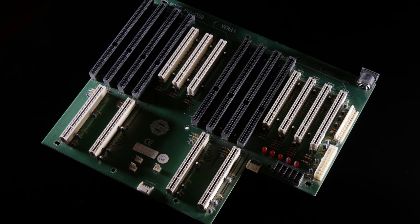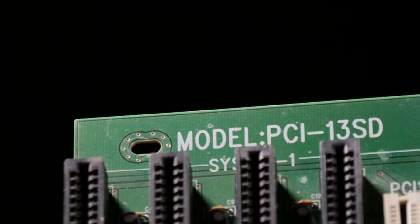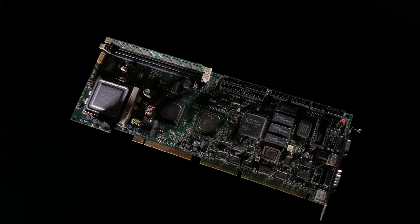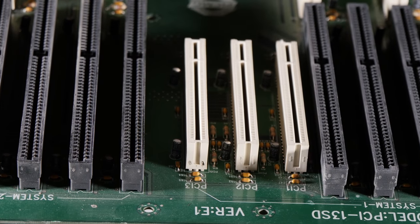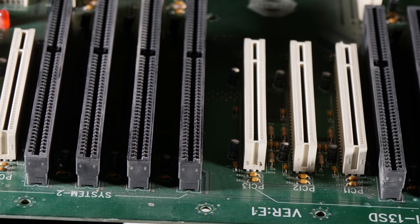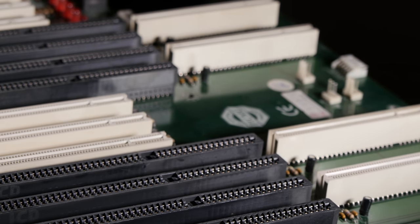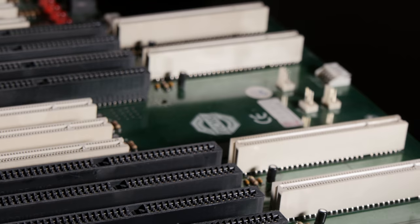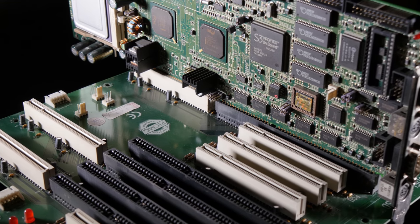Where your motherboard would usually be, you have what is called a backplane. Mine is called PCI-13SD. The computers that you install here are called single board computers. This backplane supports two systems, so I assume it means you can have two single board computers, or SBCs, installed. There are two PICMG ports for each system where you can connect the SBCs, probably to make it easier to fit whatever expansion cards you want.